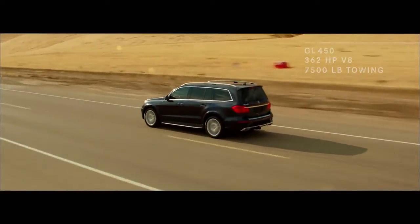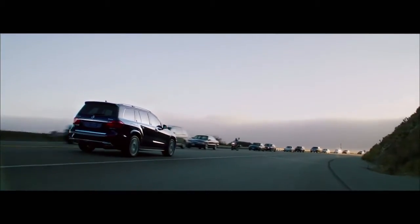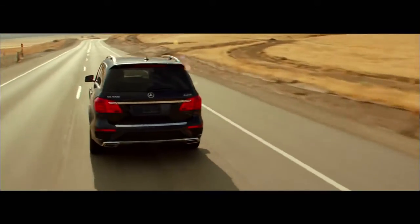Safety systems in the GL include crosswind stabilization and collision prevention assist. These are active systems that work with the driver, monitoring conditions and other vehicles. Collision prevention assist can actually help bring the car to a standstill if it detects a vehicle in its path. No competitor can offer you this type of advanced intelligence.